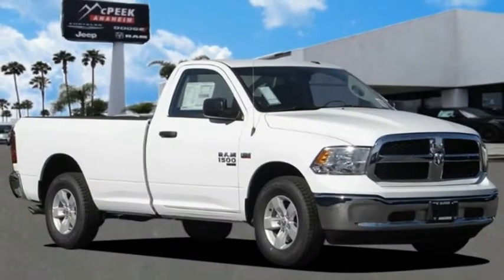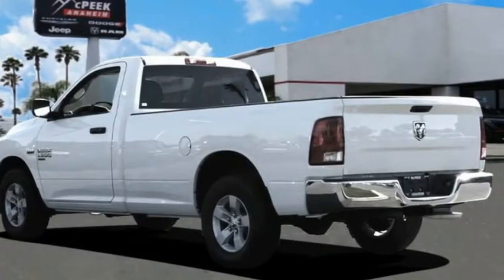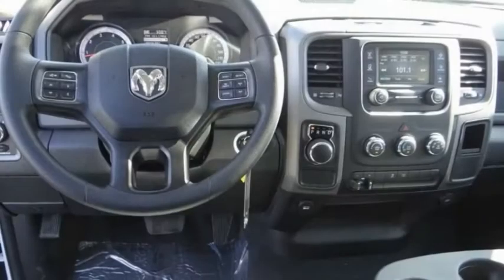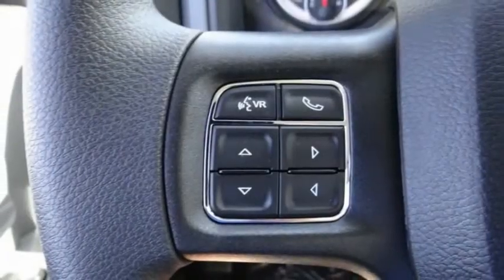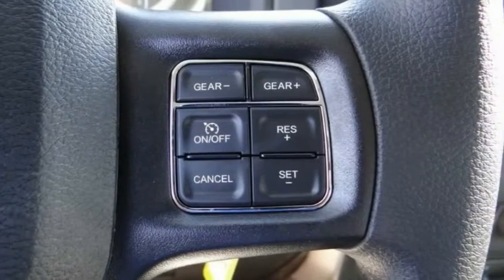Come test drive the 2020 Ram 1500. It went against the Chevrolet Silverado, Ford F-150, and Toyota Tundra, which are all excellent trucks in their own right. The Ram took home the prize for its well-rounded strengths and is priced below $35,000.